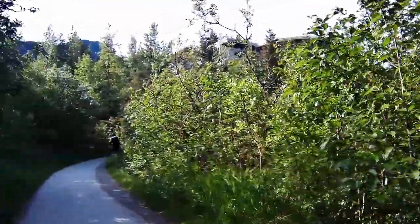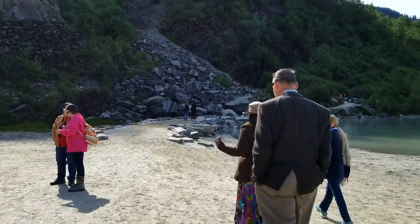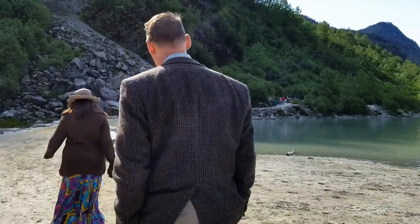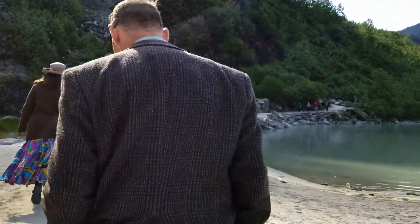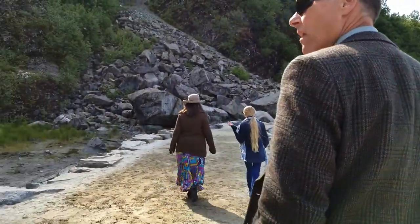She can't walk for huge distances but she could walk the trail. This is the couple we were with, and the blonde girl in front of us is my granddaughter. We were walking back from Nugget Falls toward the visitor center. I just wanted to give everybody a chance to see what the trail looks like.